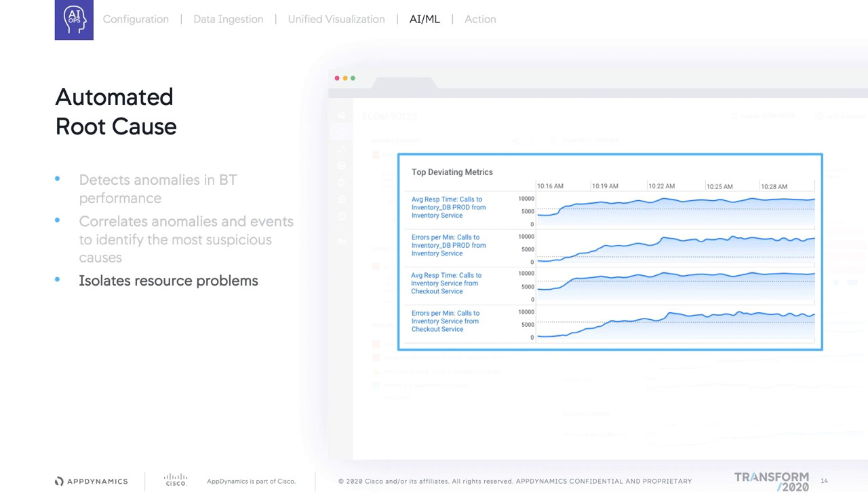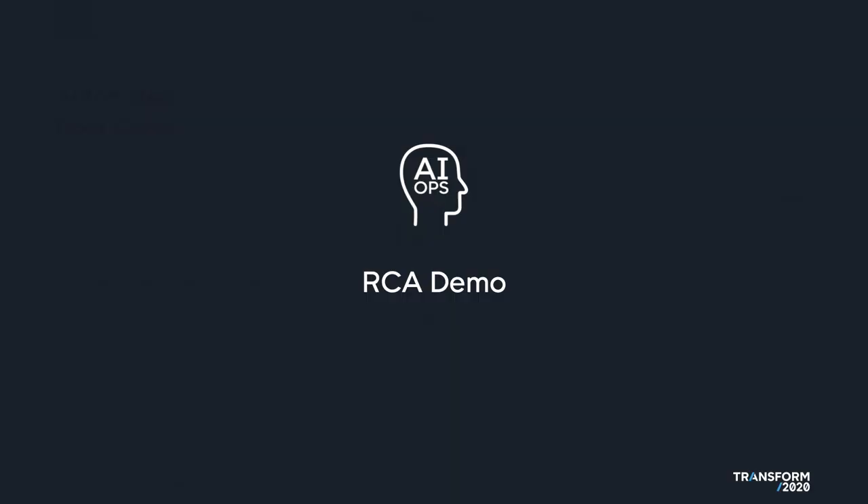The faulty domain could be a third-party application, a third-party service that you're using, a remote service, the network, the database, or the application itself. And when it's within the application, we can actually drill down using additional capabilities. So let's take a look at a demo to make this very clear.